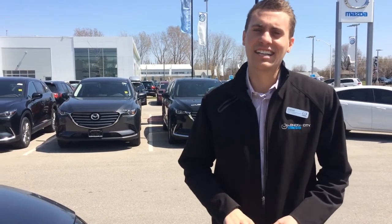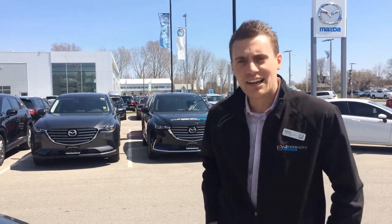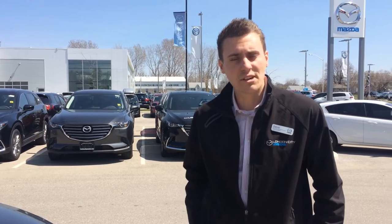Hi there folks, Daniel Stralki here at London City Mazda, April 18, 2017. Here to show off the GX model of our 2017 Mazda 3.